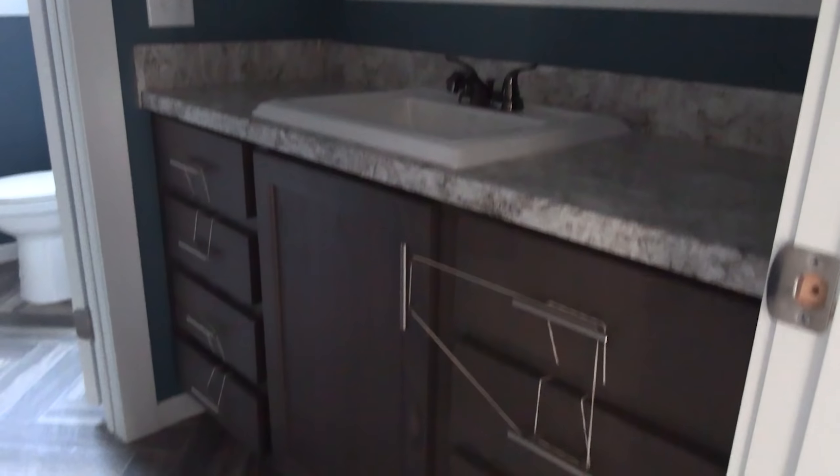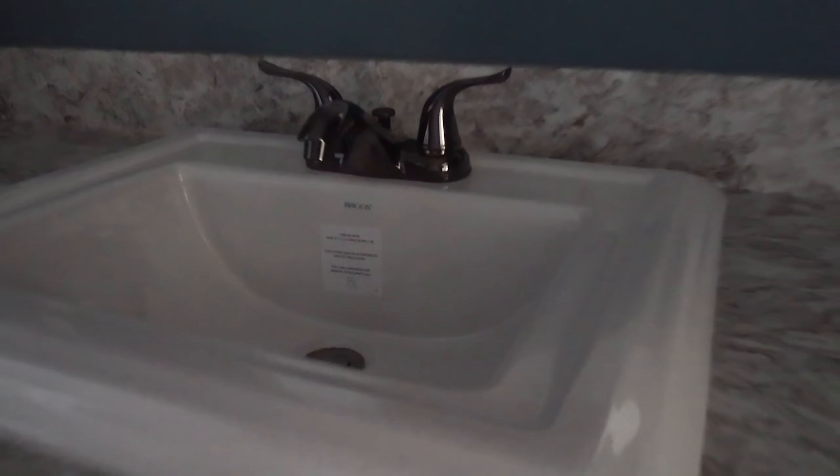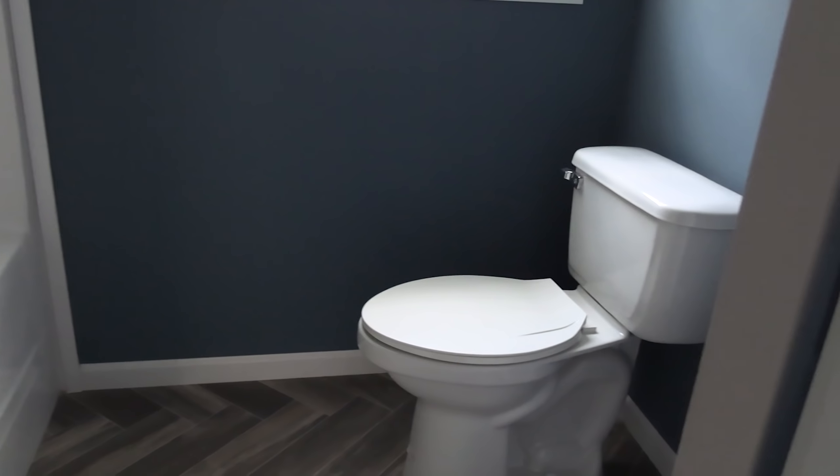Step across here and we've got our guest bathroom. There are rubber bands on the drawers just to keep them from coming out during transport. It's got a real nice sink, several cabinets, and a guest tub with a shower. Not only do you have the toilet there, you've also got a little linen closet. This guest bathroom reminds me of the Grayson by Winston — that video is on our channel as well.